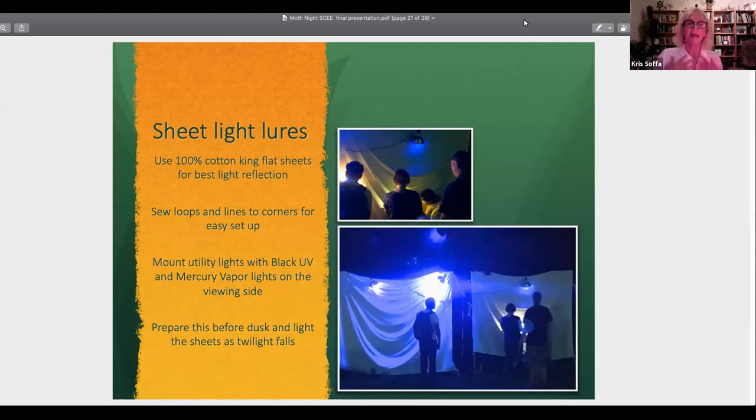For sheet lures — remember blacklight parties? People with white cotton clothing had a lot of reflections. If you're setting up a lure, you need 100% cotton sheets. I sewed these contraptions, then you shine a utility light right on the sheet. That's where the moths will come. This all has to be set up before it gets dark, and you'll need a lot of extension cords.